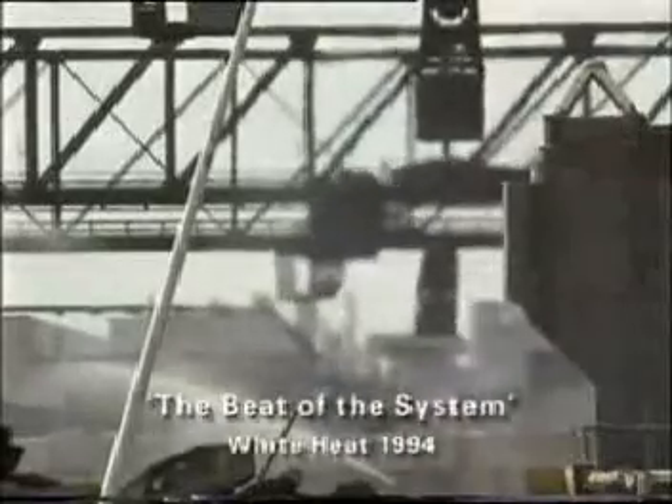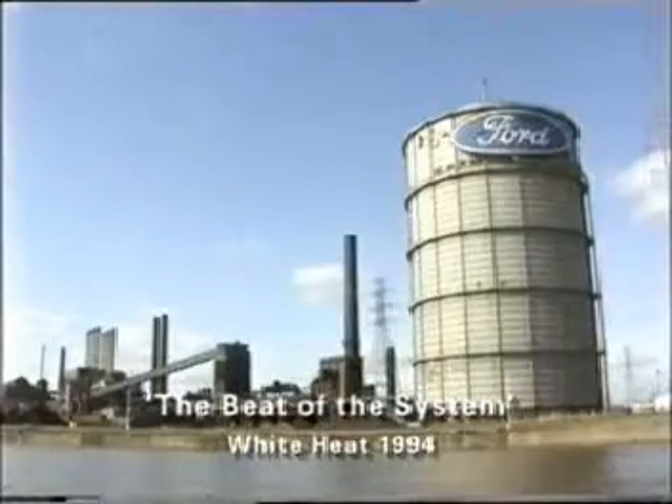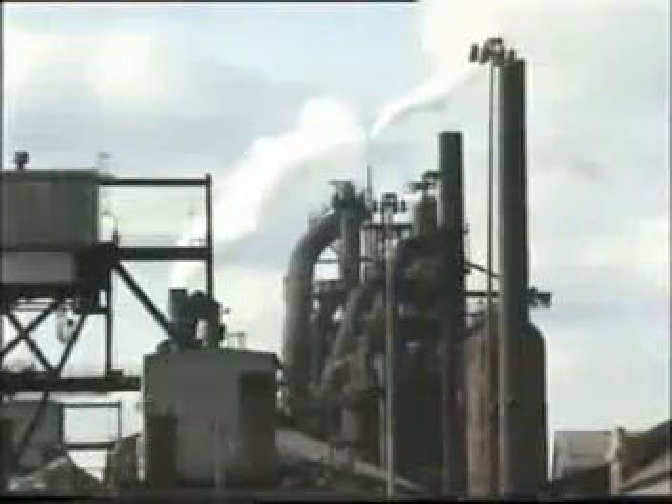Today, the Ford Motor Company's River Rouge plant is still the largest Ford plant in the world. It employs 10,000 people and produces 90,000 cars and trucks a year.